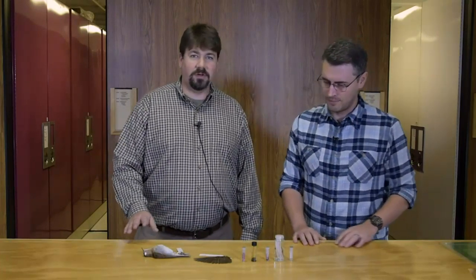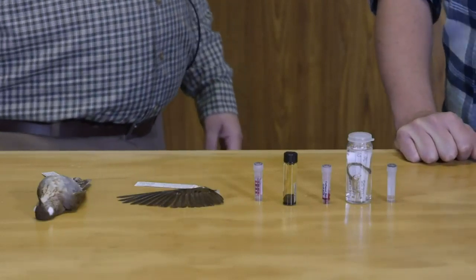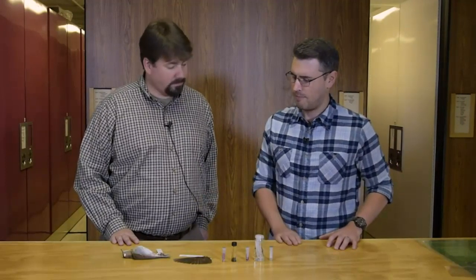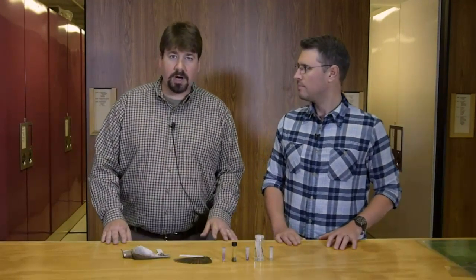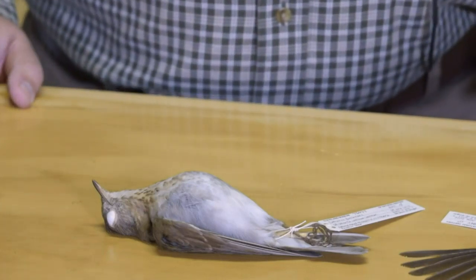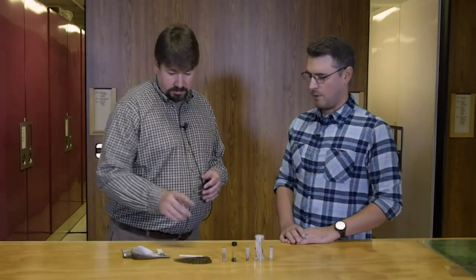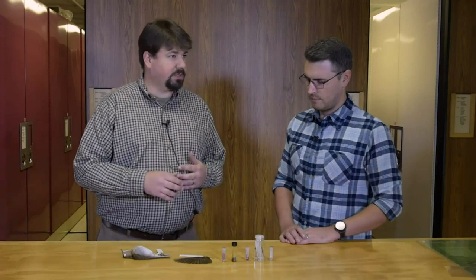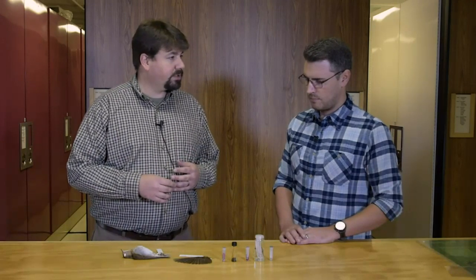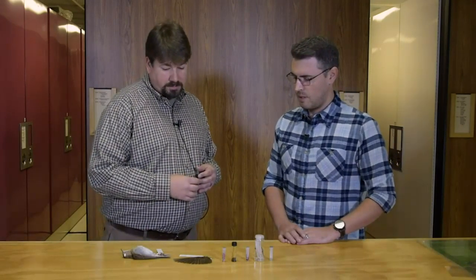I picked a veery. The specimen in front of us is a veery, which is a type of thrush. They nest around North America and winter in South America. Why did you pick a veery? This is a great example of how we do modern collecting. We typically would have a round skin, which is the standard for research. But nowadays we're trying to save as much material as possible, so we also have a spread wing.